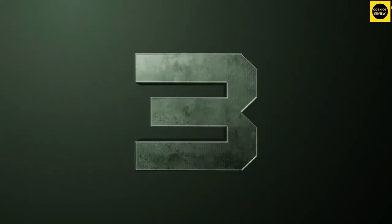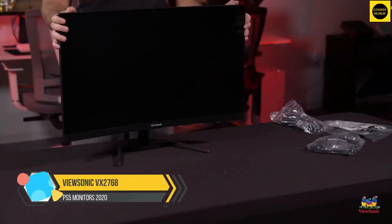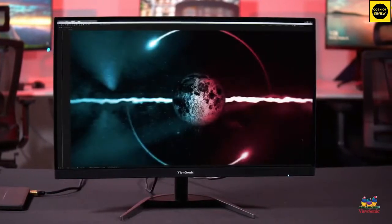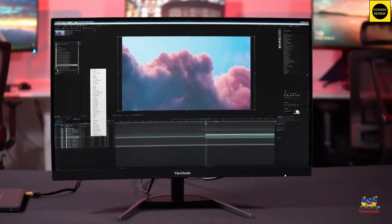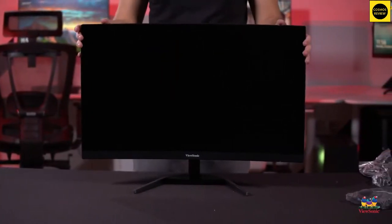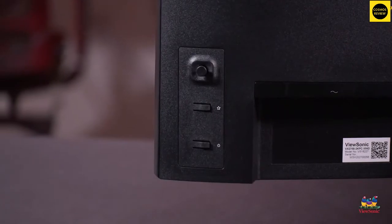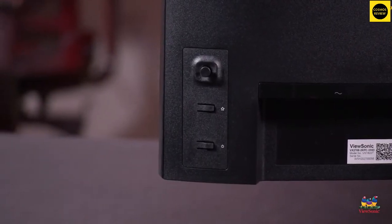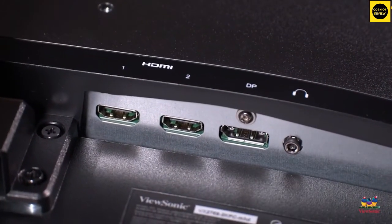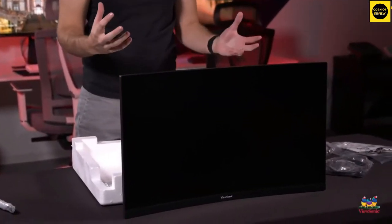ViewSonic VX2768. The 27-inch panel sports a tight 1500R curve for that immersive wraparound feel and is based on VA technology. The implications of VA tech include outstanding static contrast of 3000:1 plus, punchy colors, and good viewing angles. VA technology used to suffer from poor pixel response, but the latest generation of panels is much improved. Consequently, ViewSonic reckons the VX2768 is good for one millisecond response times. The key enabler of high frame rates is the 1920x1080 as opposed to 4K native resolution.